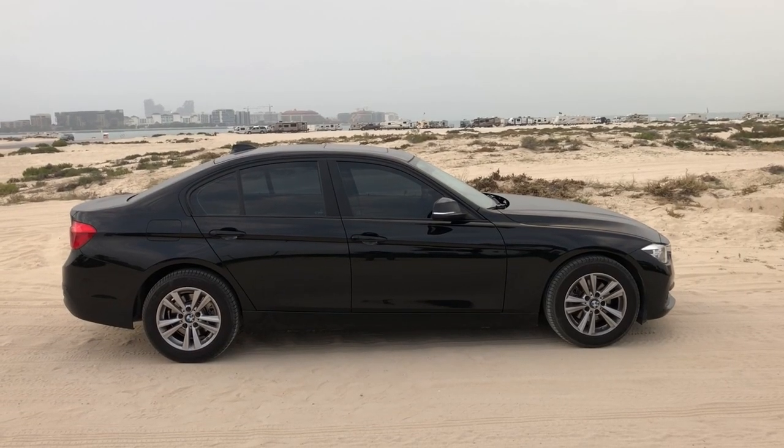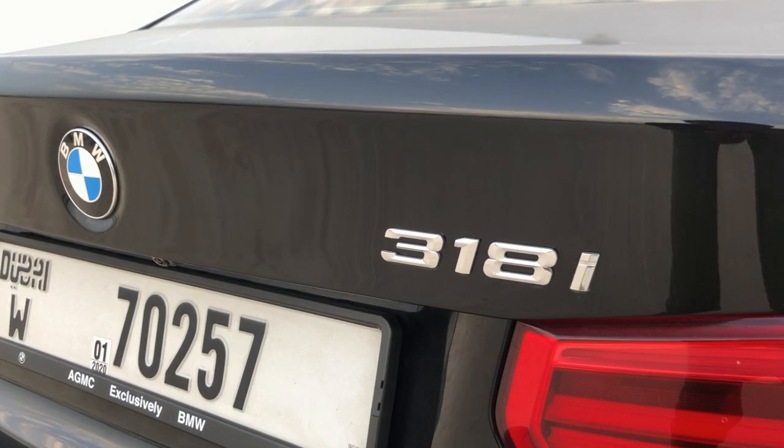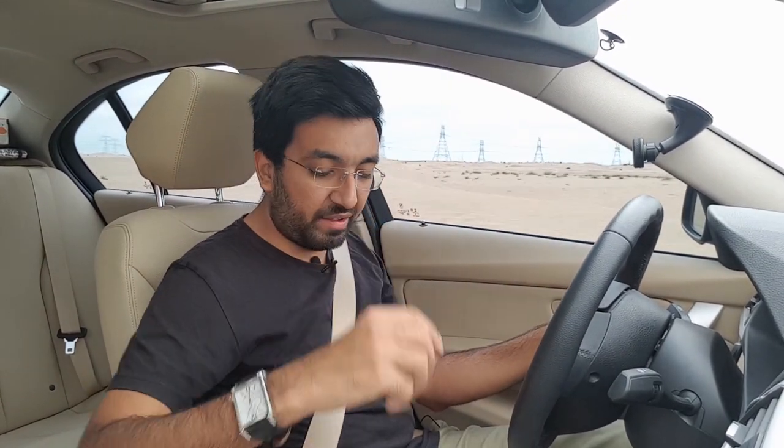This car sometimes lacks response timing. When you press the throttle and need immediate power, this car takes a little while to respond. My car is in the comfort setting, but even in sport mode things don't change a lot — it still takes about half a second before it replies to your command. If you put it in Eco Pro mode, it would take even longer to respond, so I'd suggest avoiding that.